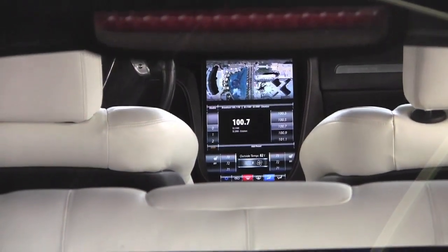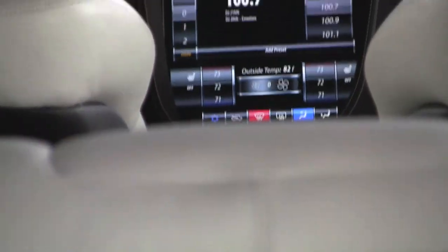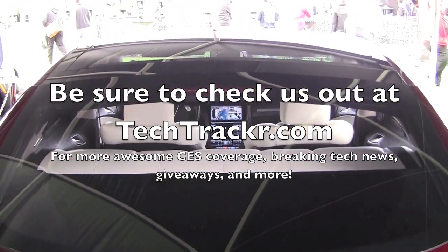You can see the map, radio settings, and your standard fan and temperature controls. That's a 17-inch screen in this car, which is a prototype and will be launching in 2012.